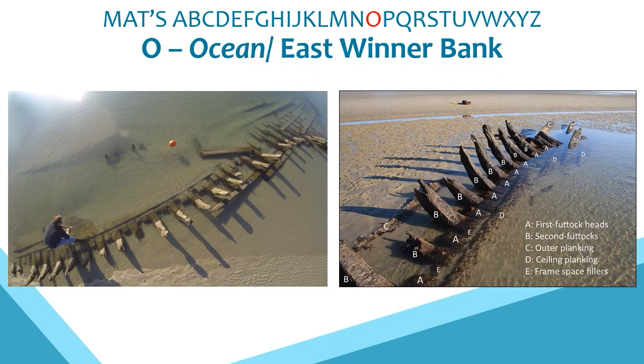O is for the Ocean, the 20-metre long wooden remains of a sailing vessel exposed by storms in 2014 off the East Winner Bank. Investigations were in response to a report by a member of the public, showing how substantial sites can lie hidden in relatively shallow conditions. Research subsequently identified the site as the Ocean, a schooner built in 1825 in Devon and lost in 1865 with a cargo of china clay.